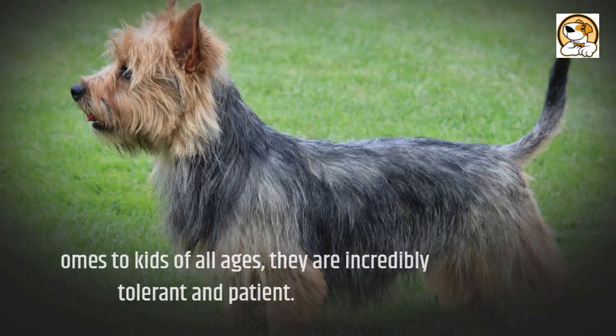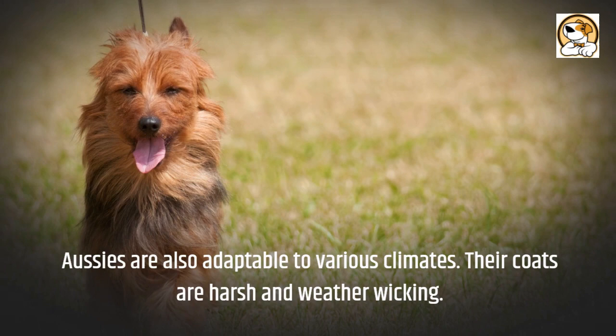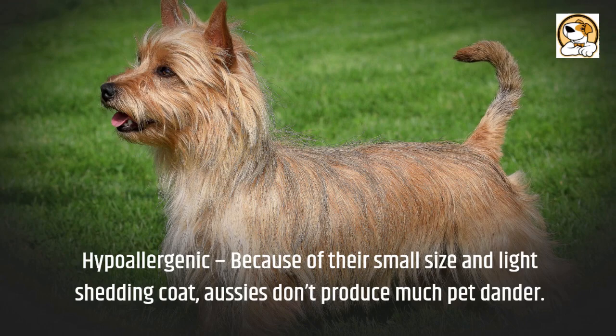When it comes to kids of all ages, they are incredibly tolerant and patient. Aussies are highly intelligent and, in the right hands, easy to train. They are also adaptable to various climates. Their coats are harsh and weather-wicking. They are not overly demanding on the exercise front. They are tiny dogs with enormous versatility and personalities.